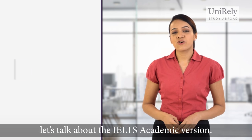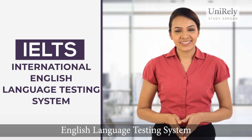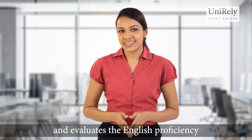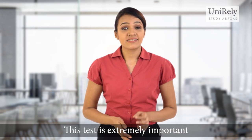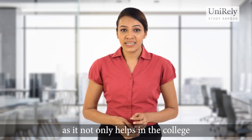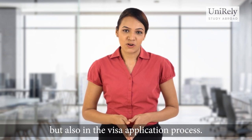First, let's talk about the IELTS academic version. IELTS stands for the International English Language Testing System and evaluates the English proficiency of non-native English speakers. This test is extremely important as it not only helps in the college admissions process but also in the visa application process.